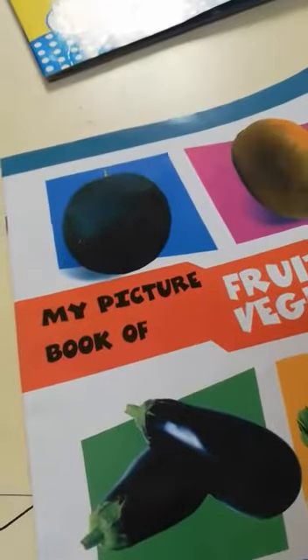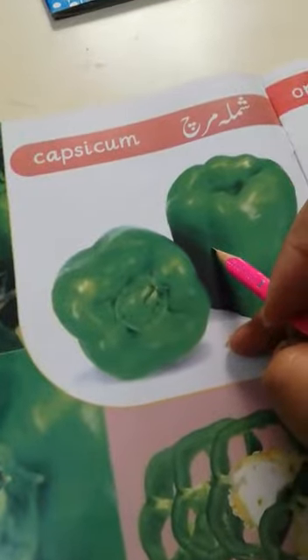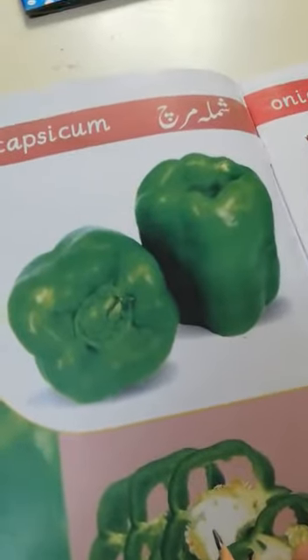Open your picture book — book of fruits and vegetables. Picture book question: What is capsicum called in Urdu? Shimla mirch.